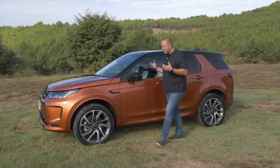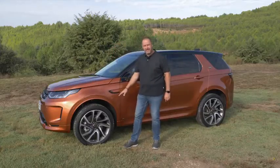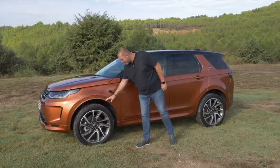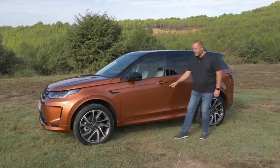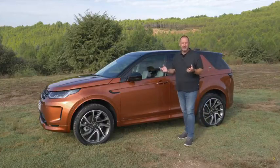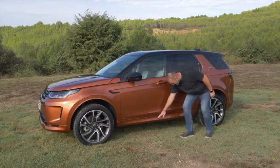New with this update, the wheel arches now feature claddings, but on our R-Dynamic trim level they are painted in the same color as the car, as is the lower side. This gives it a more sporty look — on the standard car they come in dark plastic.